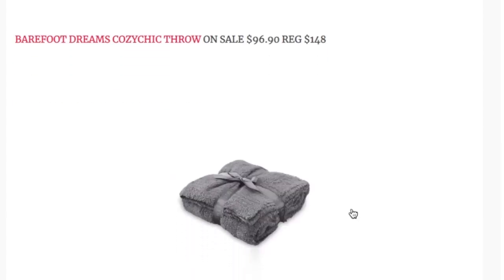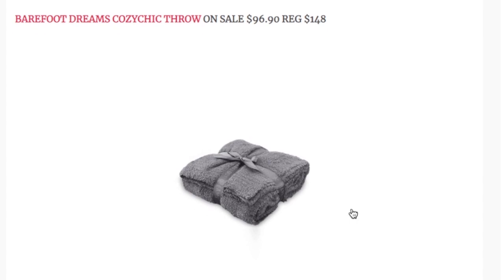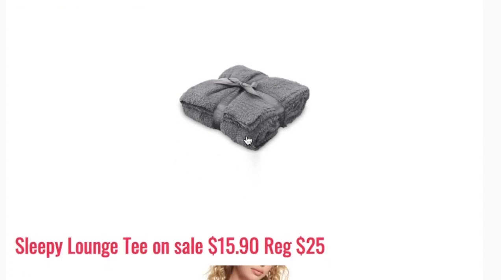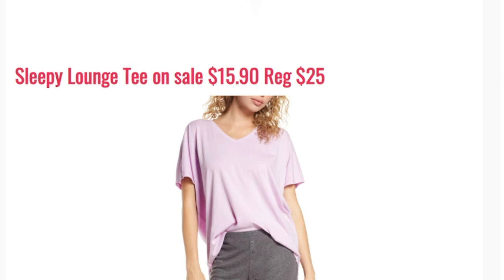The next item is the Barefoot Dreams Cozy Chic throw — this is the most expensive item on my list. It's on sale for $96.90, regular price $148. I own the Barefoot Dreams cardigan and it is absolute heaven, so I know the throw is going to be even better. I just can't quite justify the price for myself, but if this is something you were already in the market for, it's a solid discount.